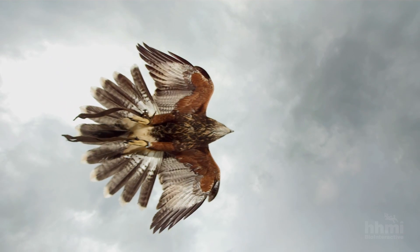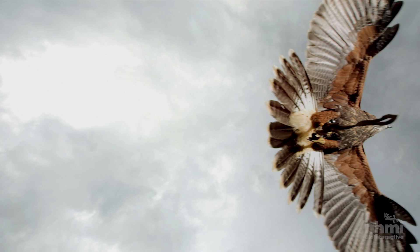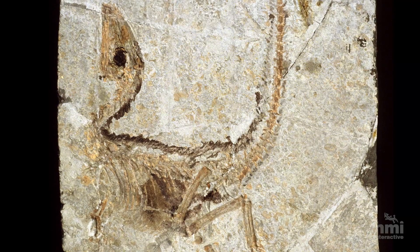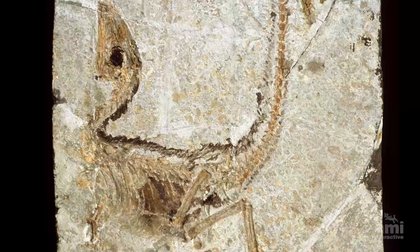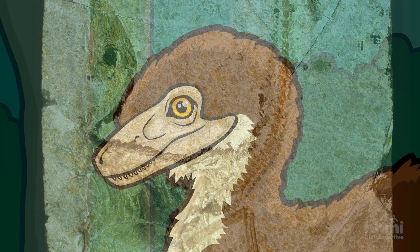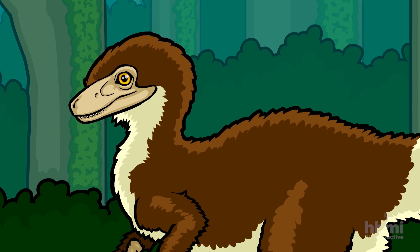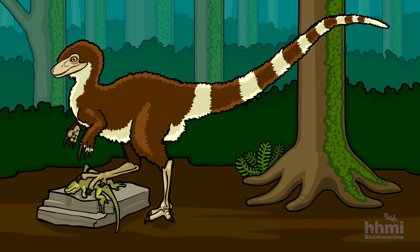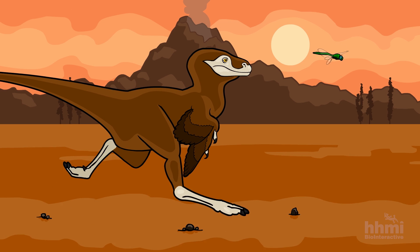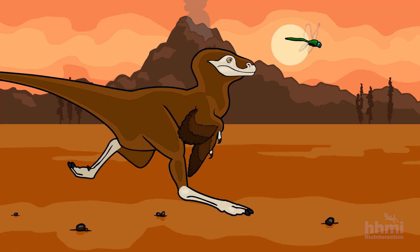The evolution of flight in birds has long been a great scientific puzzle. Fossil evidence from the past 40 years has established that birds descended from theropods, a lineage of two-legged dinosaurs that included species with feathers on their bodies and arms. But those early animals could not fly. So how did birds take flight?